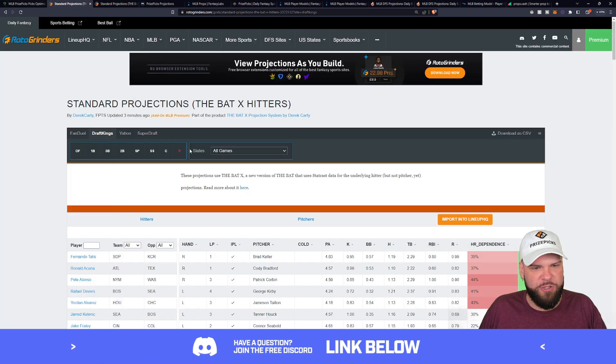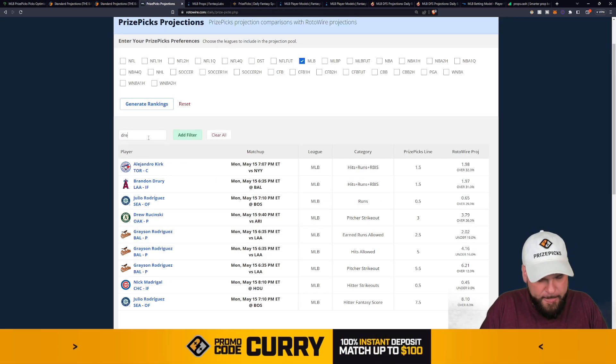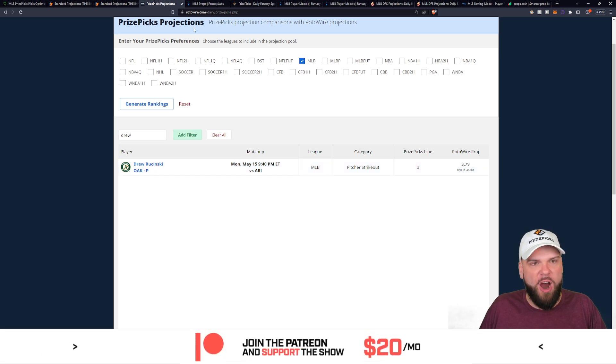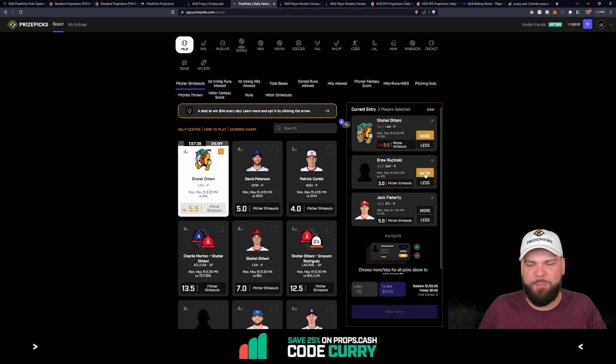Let's look at some projections for Drew. First, on The BAT, he's projected at 3.97 Ks — the line is three — so he's projected nearly a full strikeout above his line on PrizePicks. The RotoWire projection has him at about 3.8 Ks, again quite a bit higher than three, so I'm liking the over. Going to Fantasy Labs for the third projection: they've got him all the way up at 4.2 strikeouts on a line of just 3.0. No-brainer — it's a plus EV play projecting very well across three different trusted projection models.